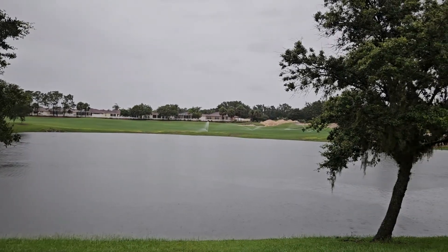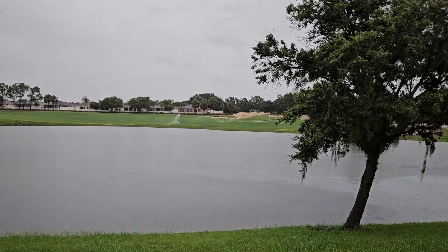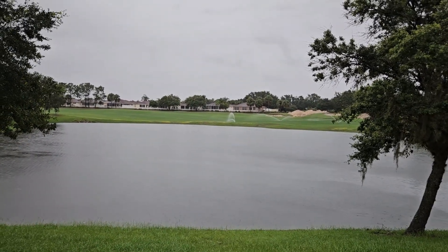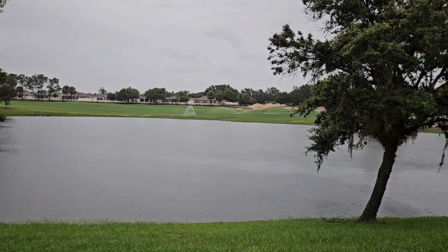That is the Arnold Palmer golf course. It's under renovation — that's why you see the sand hills over there. And they are watering a portion of that golf course to help manage water levels here.